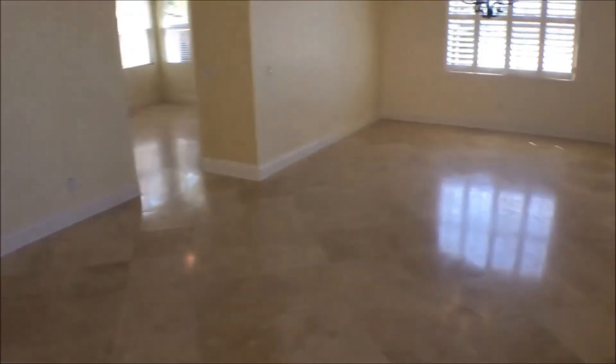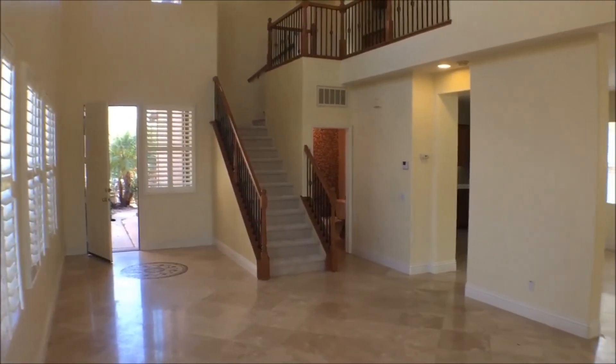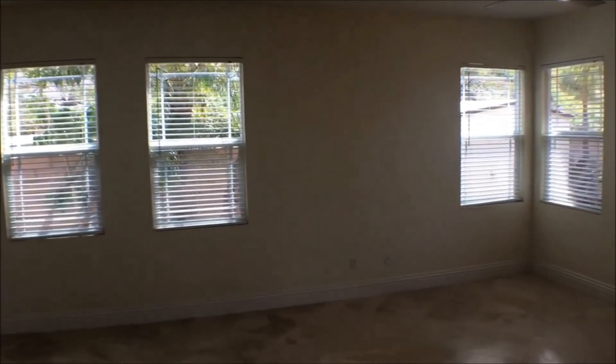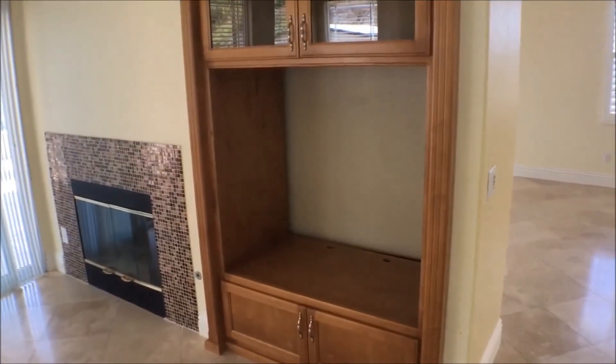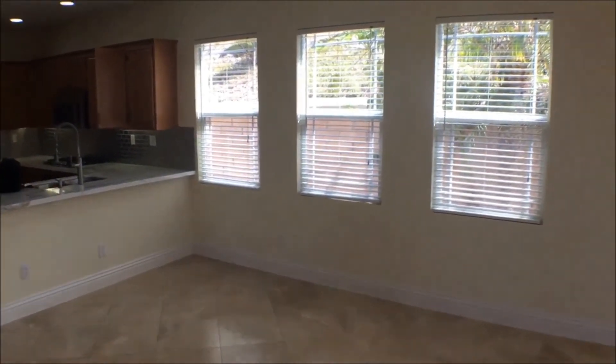There's tile throughout the bottom level. Here's the large dining room with a light fixture. Looking back towards the entryway, if you turn right you come into the living room. There's a ceiling fan and also central air conditioning. You can see a nook or entertainment center and a fireplace as well, with a lot of windows and space in this living area.